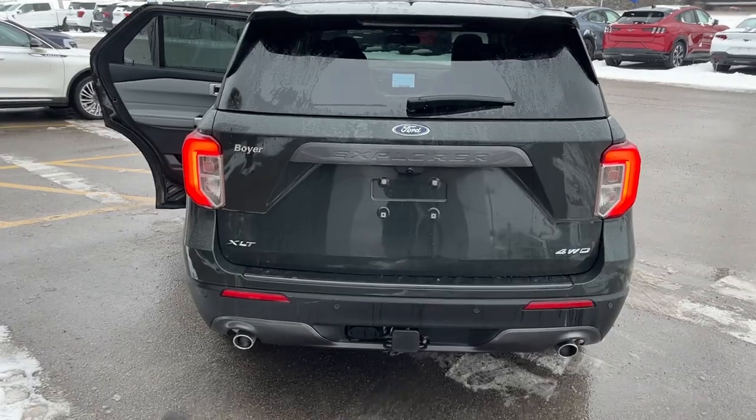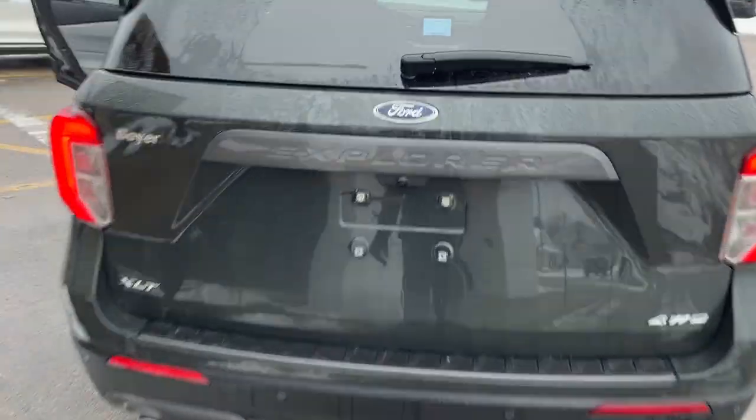You do have reverse parking sensors, dual exhaust, a Class 3 trailer tow package, and a reverse camera of course.